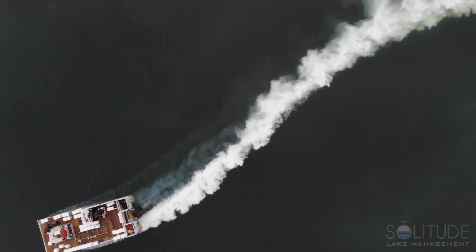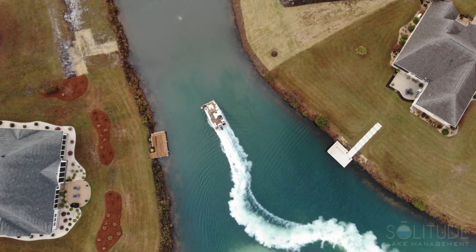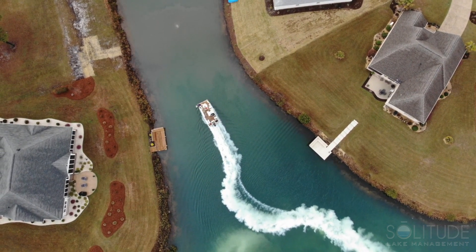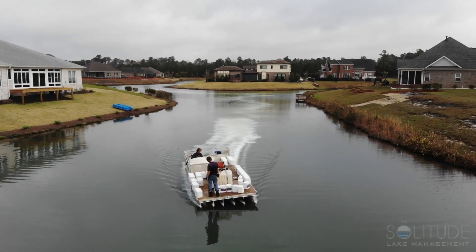As part of a comprehensive lake management plan, Solitude Lake Management conducts regular water quality testing. These tests are conducted in order to better understand the chemistry of the water bodies that they manage. Recent water quality testing at this site, located in southeastern North Carolina, revealed less than ideal conditions in some sections of the lake.